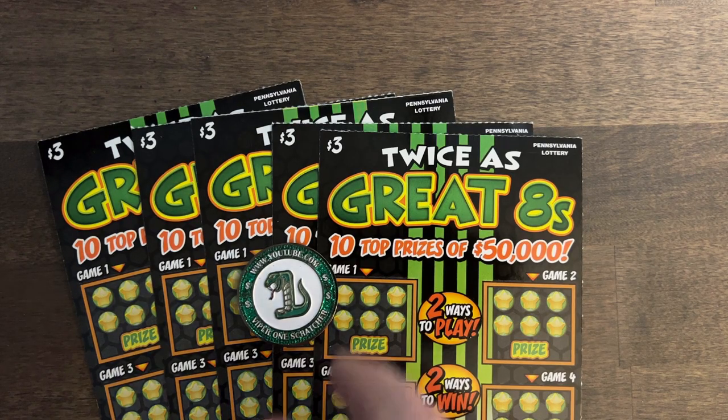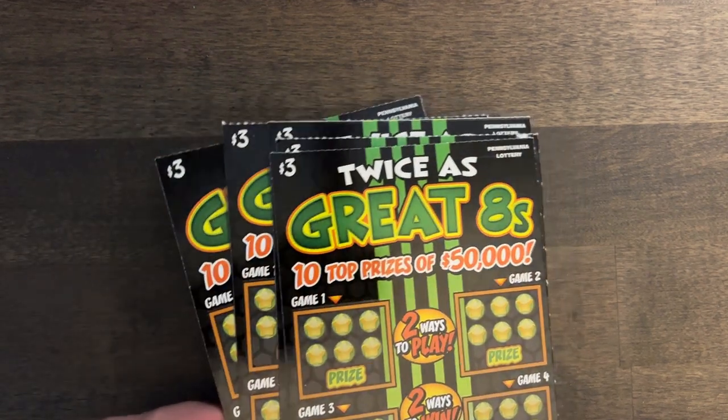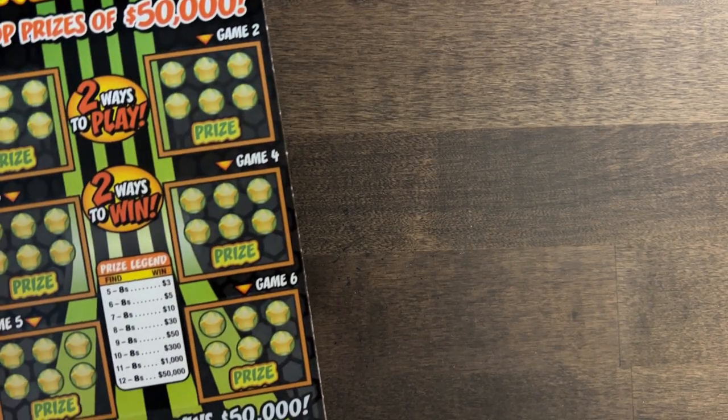Hey guys, welcome back. As you can see, we've got five of my favorite $3 ticket, the Toys' Great Eights. They do have a newer ticket out there — the Charge Up at the $3 price point — but I'm not a fan of that one. I honestly think the Toys' Great Eights is a better price point. I got tickets 58 through 62 today, so let's see what we can find.